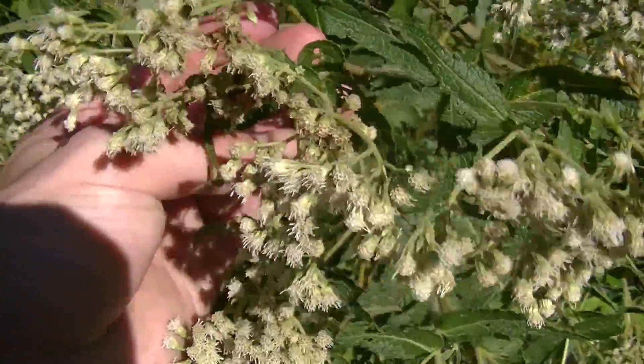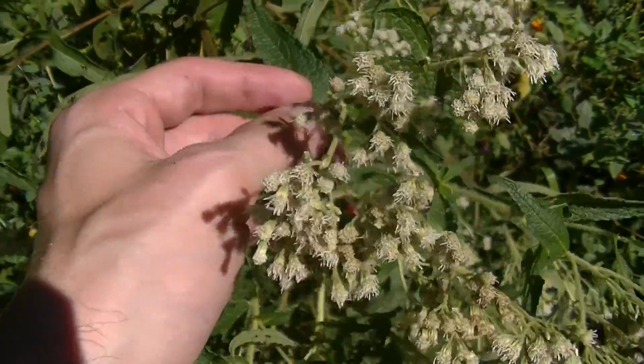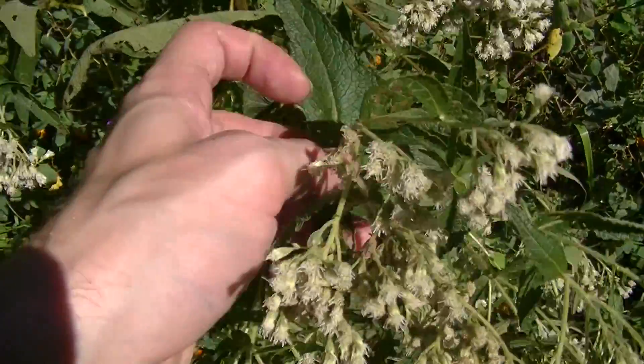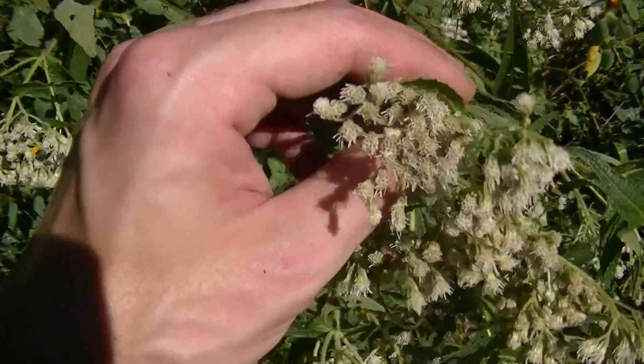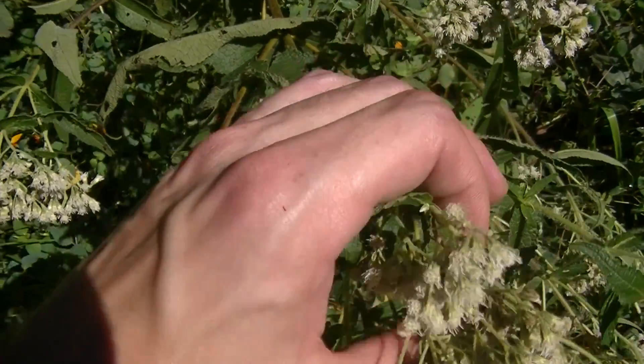This plant has been used historically to help treat breakbone or dengue fever. It can also be used as a poultice on top of the skin for rheumatism in a drastic survival situation, for the short term. You don't want to use this long term because this plant can cause damage if used for too long a period of time.